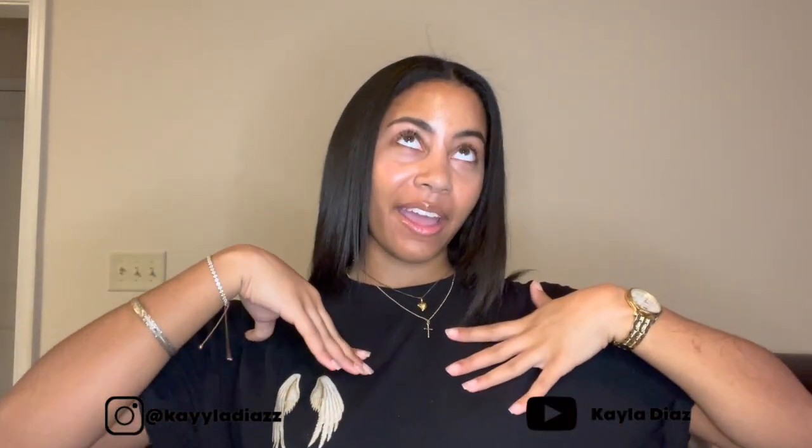Hi guys, my name is Kayla. For those of y'all that are new here, be sure to subscribe to this YouTube channel, Kayla Diaz, and follow me on Instagram at kayylaDiazz. And if you're not new here, welcome back — thank you for coming back.